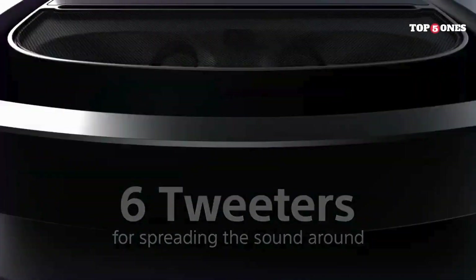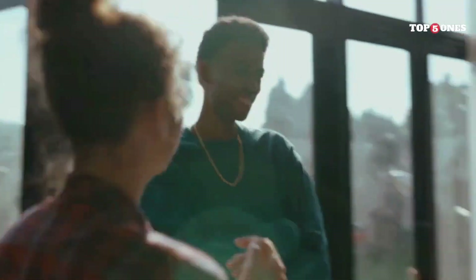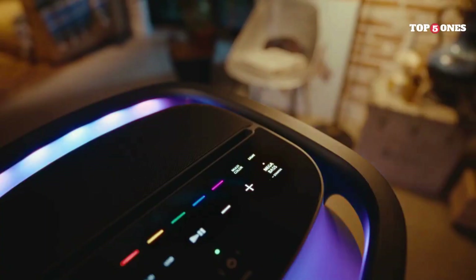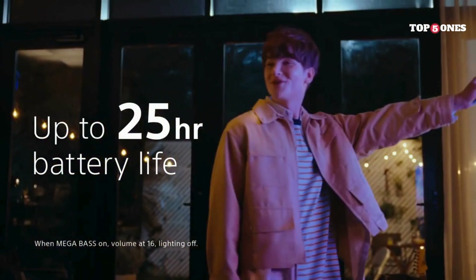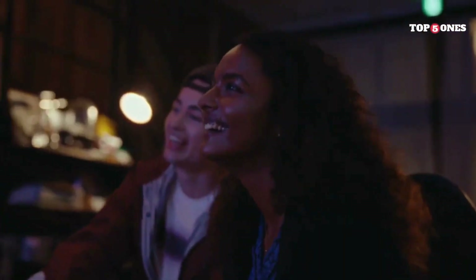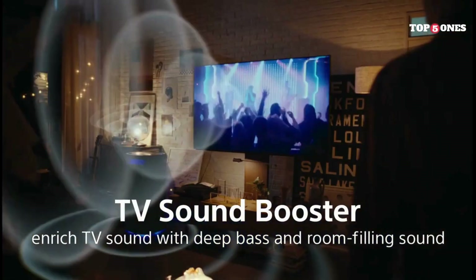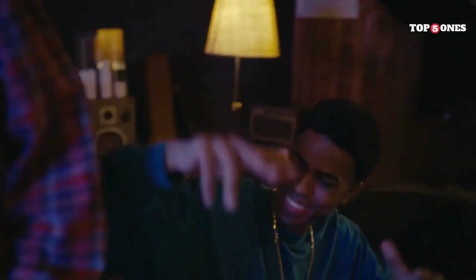Sony throws everything but the kitchen sink at us here with a three-way sound system, including multiple tweeters, dedicated mid-range drivers, and a massive woofer. This thing can thump. The bass is deep and powerful, perfect for getting the party moving. But it's not all just about the low end — the mids and highs are clear and crisp, so you can hear every detail in your music. Sony isn't shy about calling this an omnidirectional party speaker, and they aren't wrong. The sound really does fill the room no matter where you're standing. It's perfect for those outdoor gatherings or big bashes where everyone needs to feel the music.